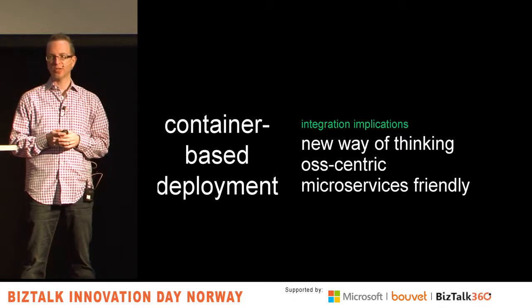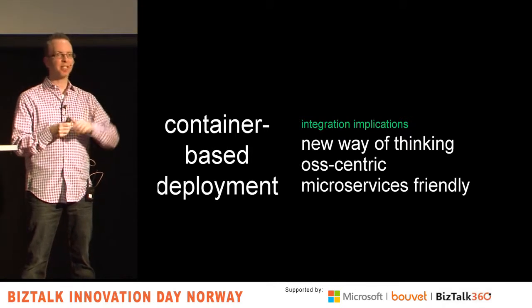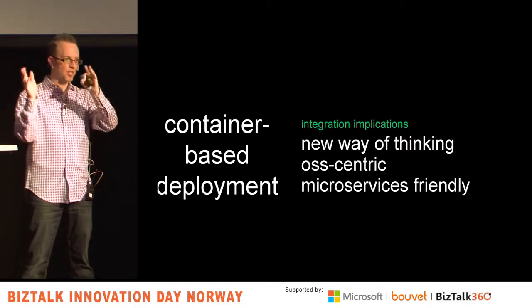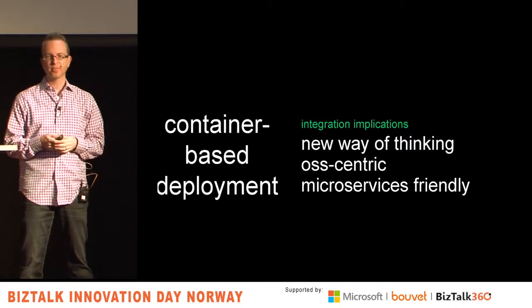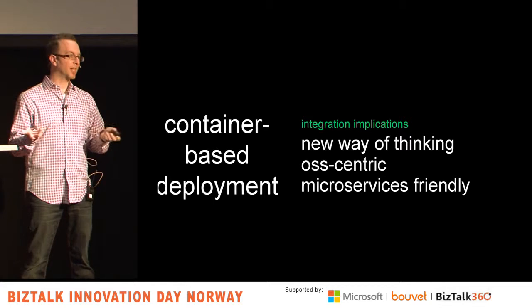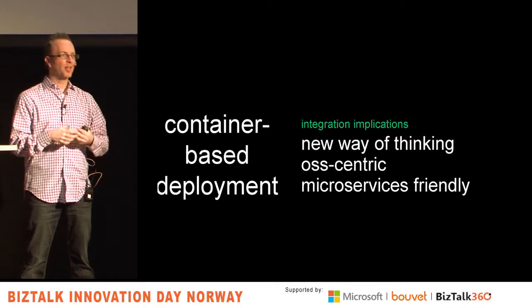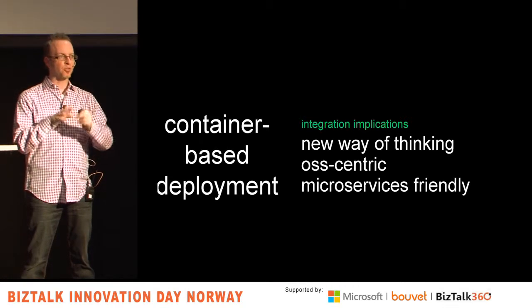What does container-based deployment mean for those of us doing application integration? It's a different way of thinking. If this comes to Windows in the next couple of years — and there is work to do that — imagine having a container for the single sign-on process, your BizTalk host, a couple of databases, web servers, and a load balancer, all that you can spin up in seconds, test out, and shut back down. Right now it's completely open source centric and runs in Linux. This is also very microservices-friendly — you can put each service in a container and manage them with different lifecycles.